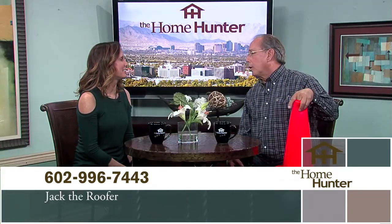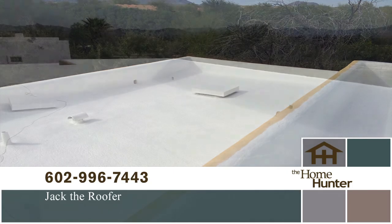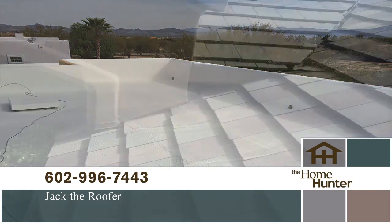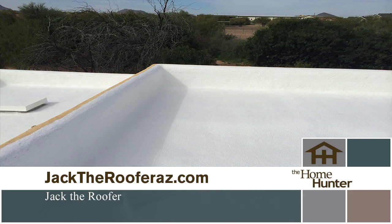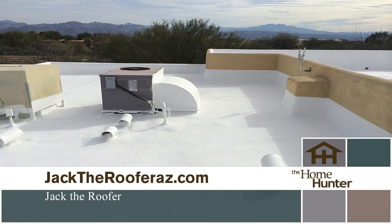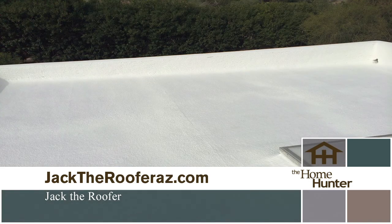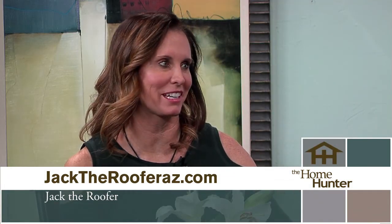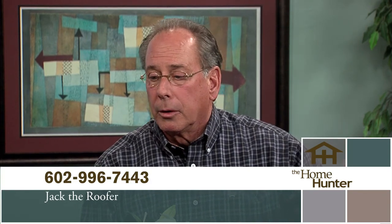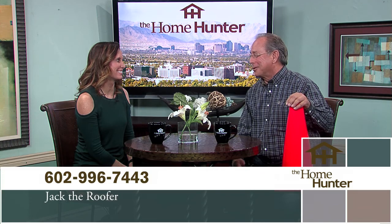A lot of times you don't know you have a problem until it rains. We're getting ready to go into the rainy season. We do all types of roofs — a lot of tile and shingle, any type of roof except metal. We can do flat roofs, foam, whatever they like. You should have it inspected twice a year: going into monsoons in the summertime and then again about this time of year. We're not the biggest company in town, but we're the fairest company in town.